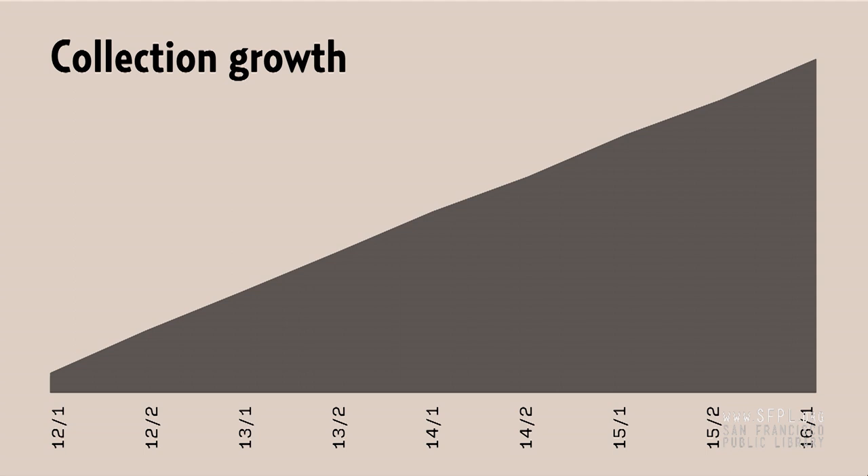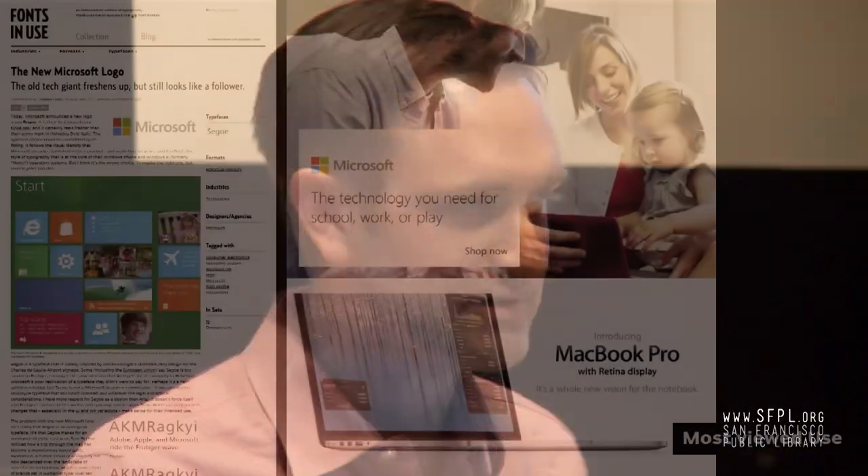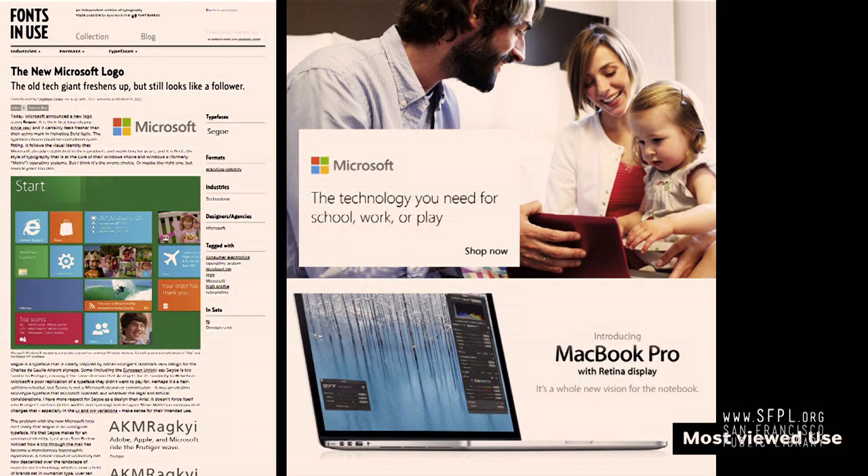The growth chart of the collection looks like a made-up triangle, but it's not — this is the actual, very surprisingly steady growth. Some quick standout uses on the site: any time you write about something nearly omnipresent that everybody has seen, you can interest people who aren't interested in type otherwise. One example is the Microsoft logo when it was redesigned in 2012. It uses a Frutiger-style face that isn't so different from what Apple and Adobe and other tech companies were using at the time. We talked about whether it's too similar, whether they feel like a different company, whether it's distinctive enough.